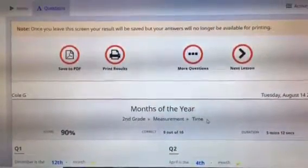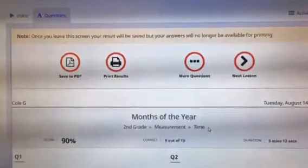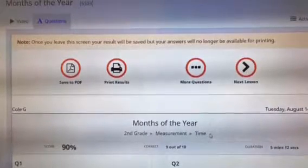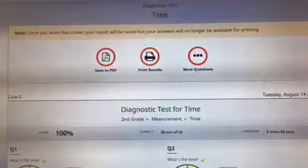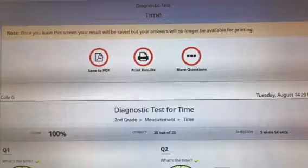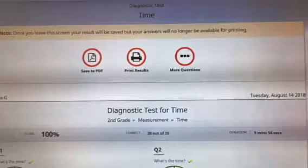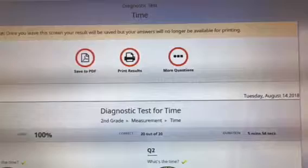This screenshot shows what they see once they've completed their questions — it tells them their score, how many they got correct, and how long it took them to complete that lesson. This next screen is similar but for a diagnostic test: once they've completed lessons in one area, they take a diagnostic test, and this shows the results of that test.